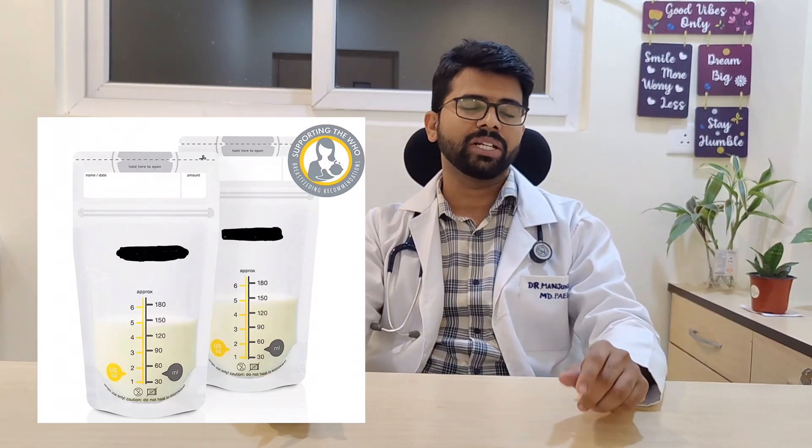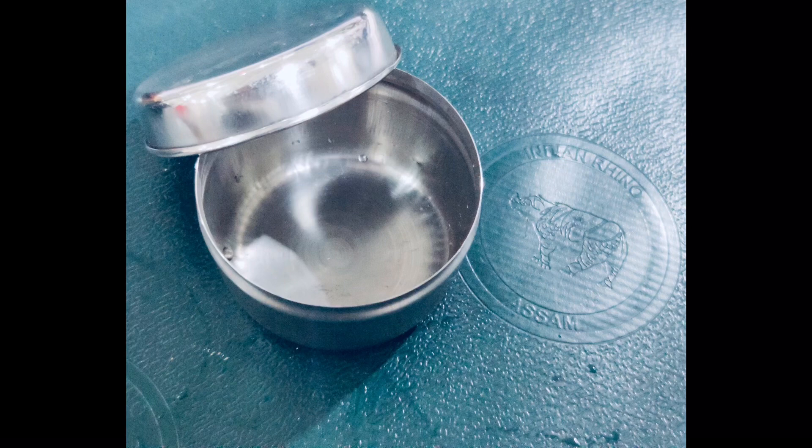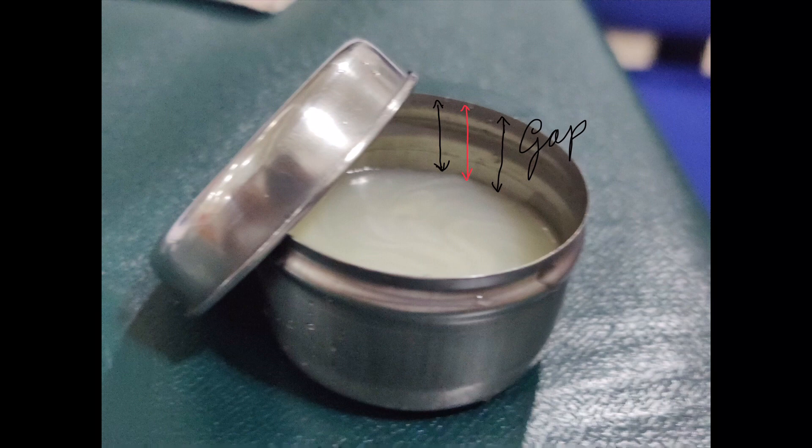Next, how to store expressed breast milk. You can store it in breast milk storage bags available online, or in clean food-grade containers. In the Indian scenario, you can use stainless steel containers with a tight-fitting lid. Don't store in disposable drinking water bottles. Label the milk container with the date and time of expression. Store the milk at the back of the freezer, not in the doors. Milk will expand as it freezes, so don't fill it up to the brim.